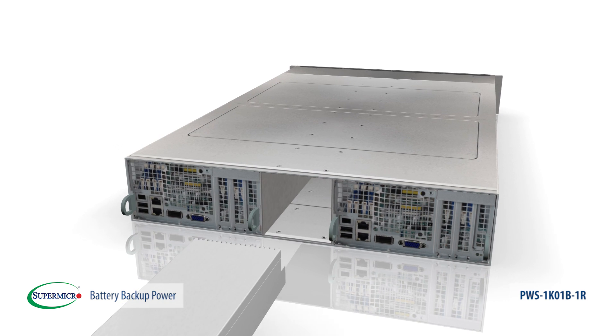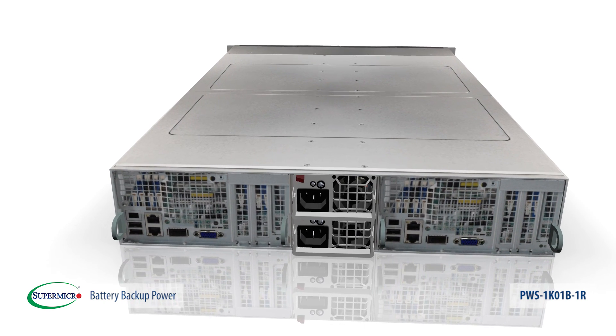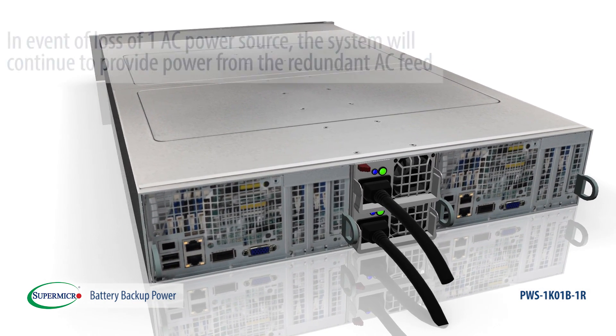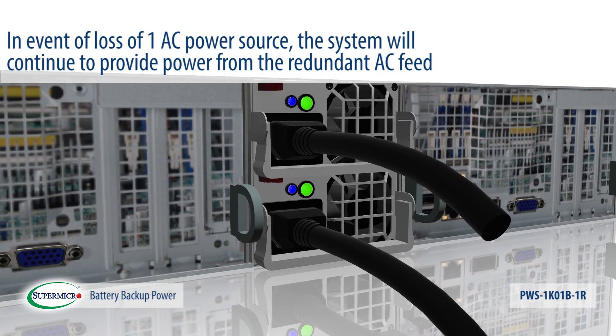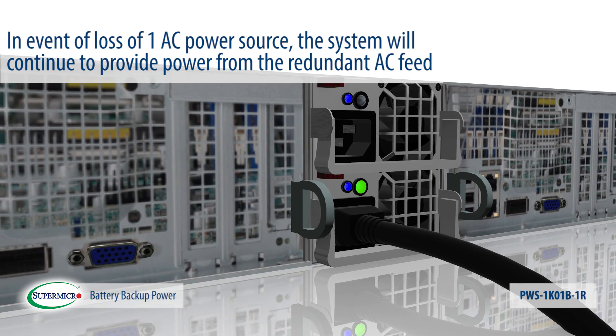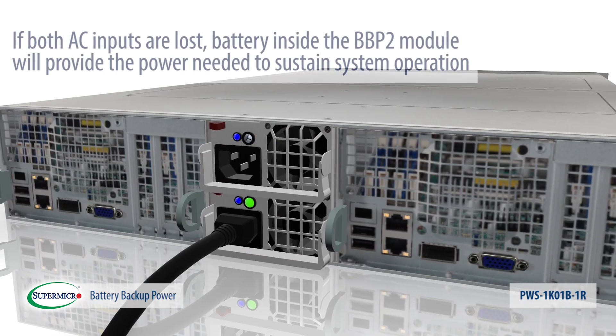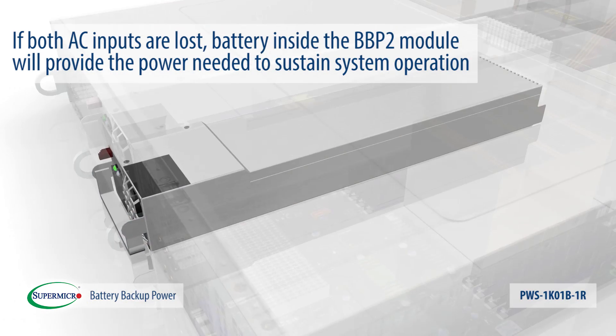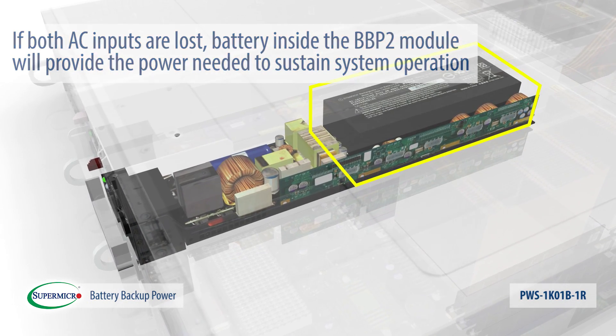This evolutionary design enables servers to have redundant power supply with separate AC feeds and redundant battery. In the event of the loss of one AC power source, the system will continue to provide power from the redundant AC feed. If both AC inputs are lost, the battery inside the BBP2 module will provide the power needed to sustain system operation.